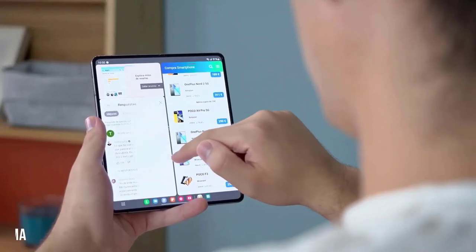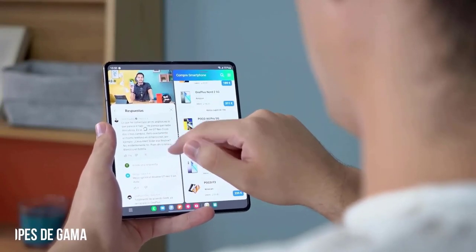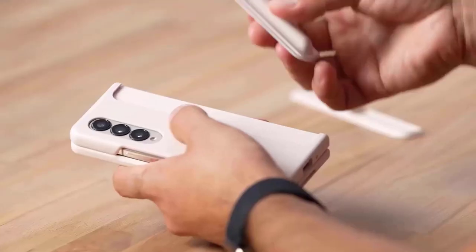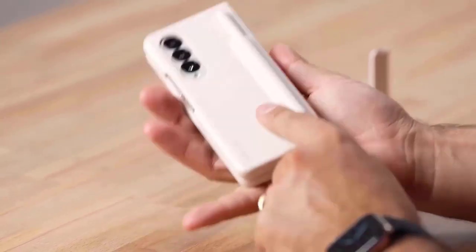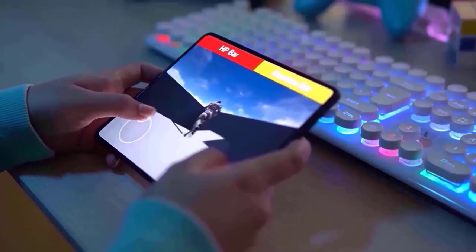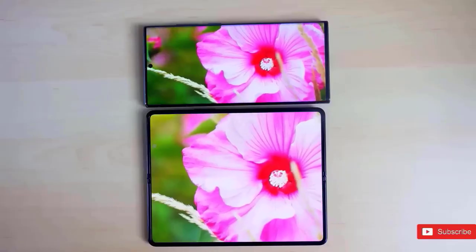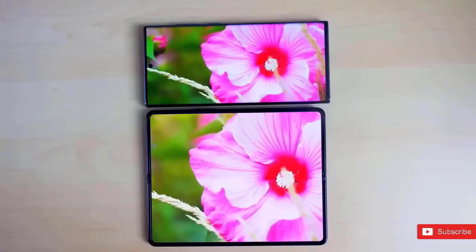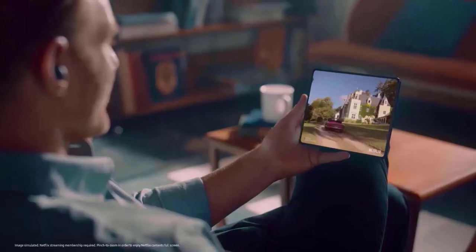The rumored teardrop-style hinge design for the Galaxy Z Fold 5 is anticipated to limit the visibility of the display crease, in addition to giving the folded device a more uniform look. Previous iterations, like the Galaxy Z Fold 4, featured a pronounced crease in the middle of the screen when folded. However, the new design will result in a teardrop form when the phone is closed, resulting in a more gradual curve and less creasing.